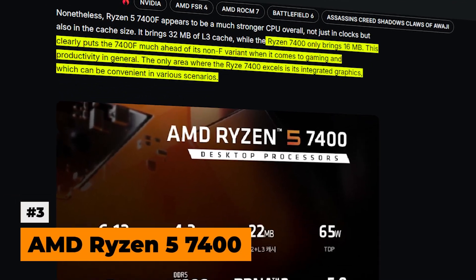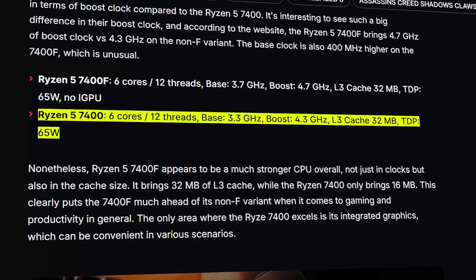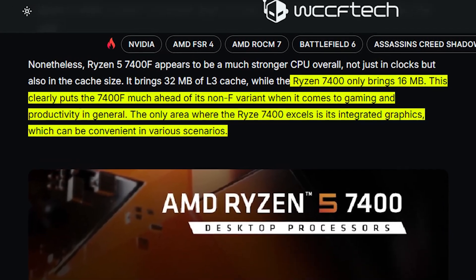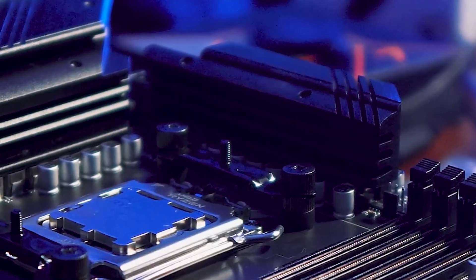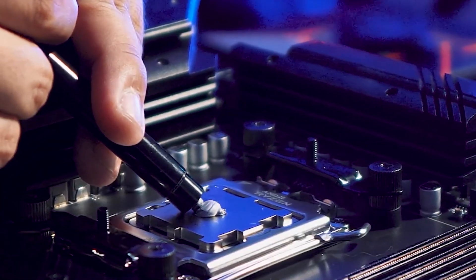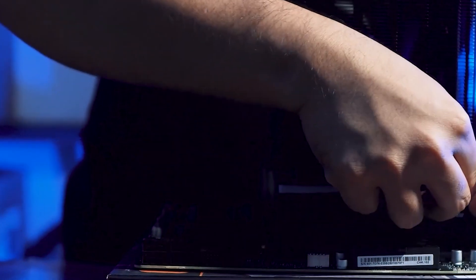At number three, we have the AMD Ryzen 5 7400. The regular 7400 shares the same 6-core, 12-thread design, but runs at a lower 3.3 GHz base and 4.3 GHz boost clock. It also carries just 16 megabytes of L3 cache, which means lower gaming performance compared to the F model. However, this chip does include integrated RDNA 2 graphics, making it handy for troubleshooting builds or for ultra-budget systems where a discrete GPU isn't immediately available. It retains support for DDR5 and PCIe 5.0 on the AM5 platform.